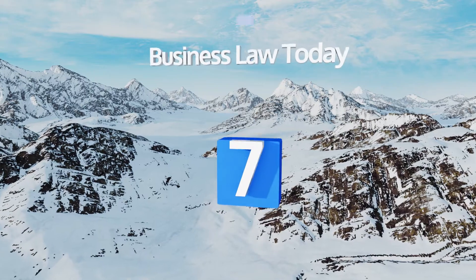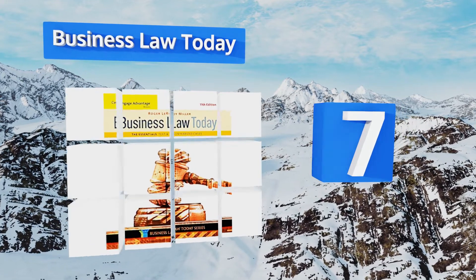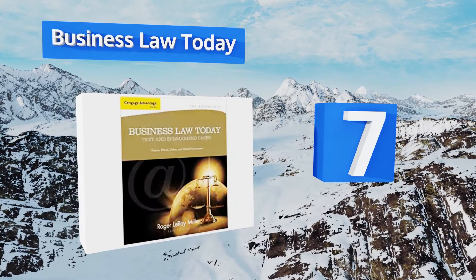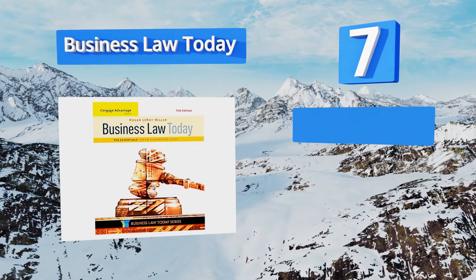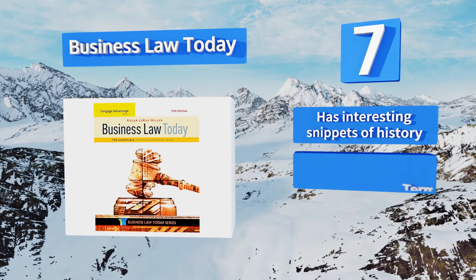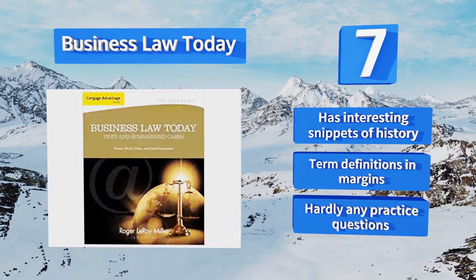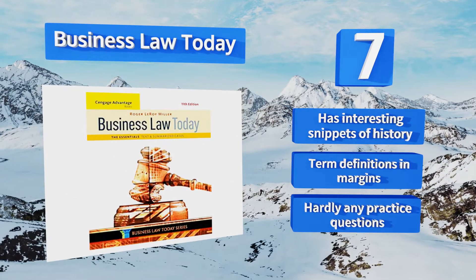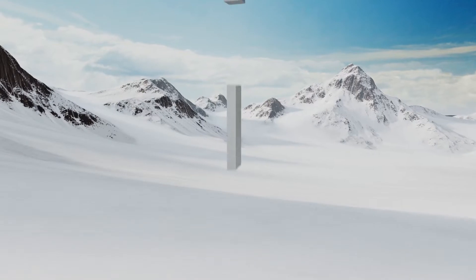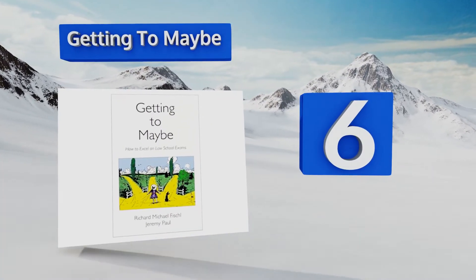At number seven, Business Law Today breaks down the intricacies of things like contracts, government regulations, and warranties using an easy-to-digest style. It serves as an excellent reference for both the beginner and advanced student and is packed with clarifying information. It includes interesting snippets of history and there are term definitions in the margins, but there are hardly any practice questions.